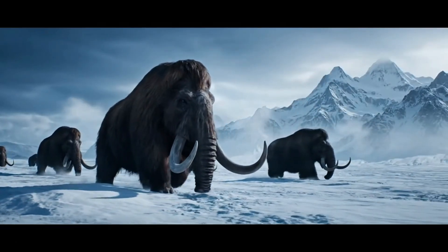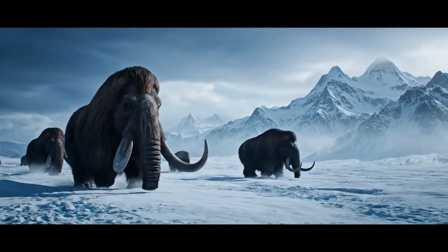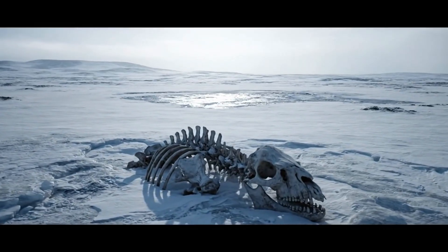Imagine creatures so massive they dwarfed modern elephants, roaming a world draped in ice. How did these giants survive, thrive, and ultimately vanish from our planet? What secrets lie buried with them in the frozen Earth?